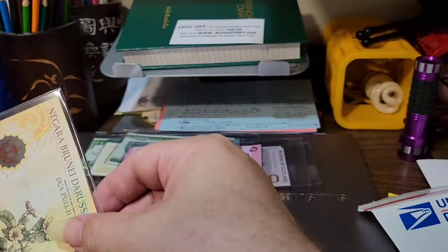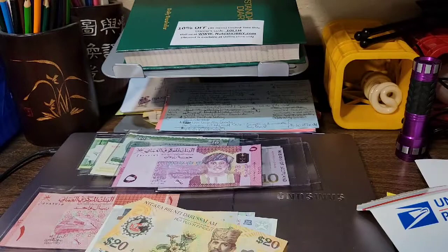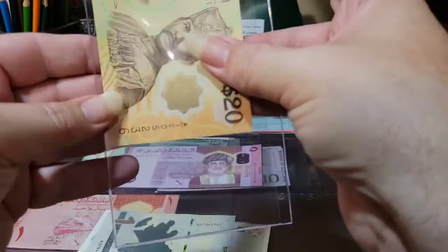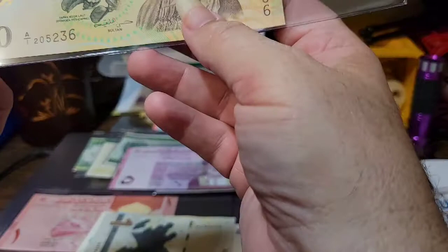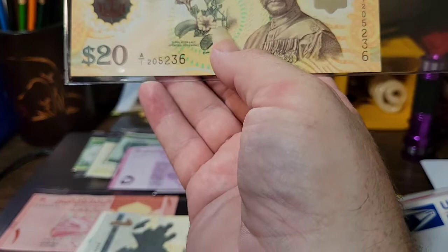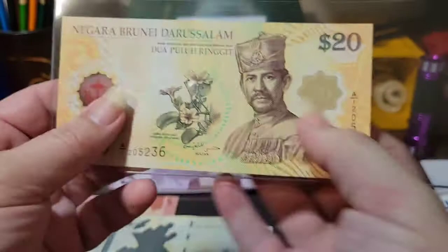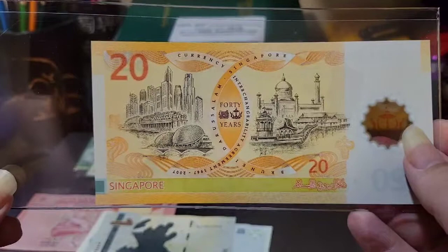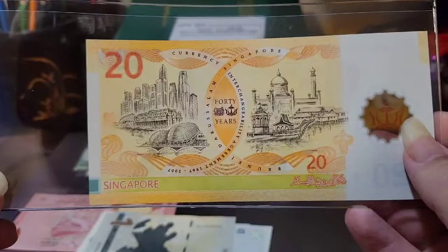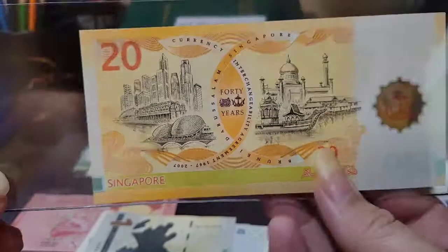The next note I bought is from Brunei. I got this note because Singapore and Brunei have a financial treaty where their money is interchangeable in either country - you can go to Singapore and spend your Brunei Ringgits, or go to Brunei and spend your Singaporean dollars. This banknote design was released in both nations and it celebrates the currency interchangeability agreement of 2007 between Singapore and Brunei. There is a similar Singaporean note with the Singapore face and a common back design, which sounds like it would make a good video.